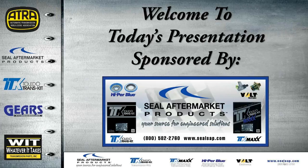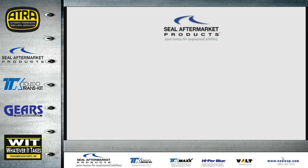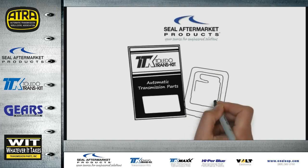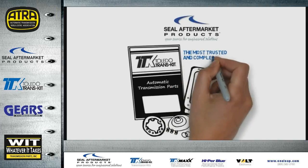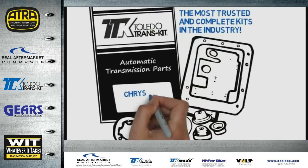Welcome to today's presentation sponsored by SEAL Aftermarket Products. We want to thank SEAL Aftermarket for making these webinars available to everyone for free. SEAL Aftermarket Products engineers and manufactures Toledo Transkit — the most trusted and complete kits in the industry for 25 years.